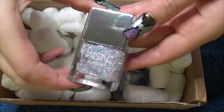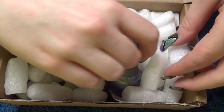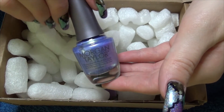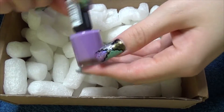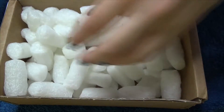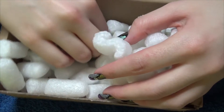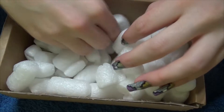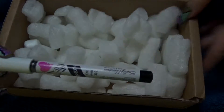So the first polish, as seen on the top here, is Nails Ink. Also a Morgan Taylor and a Rimmel London. Also in here is a pair of tweezers and lastly a nail art pen.